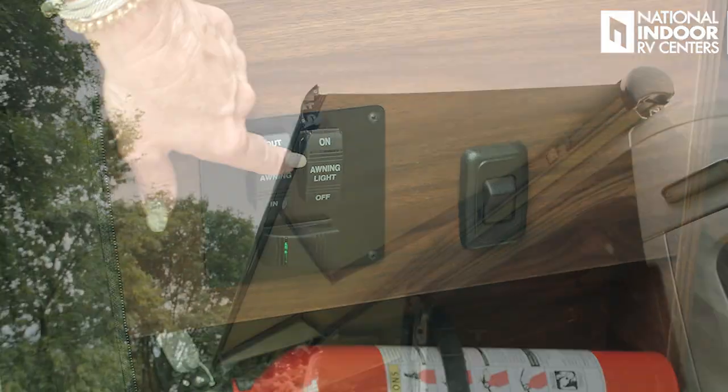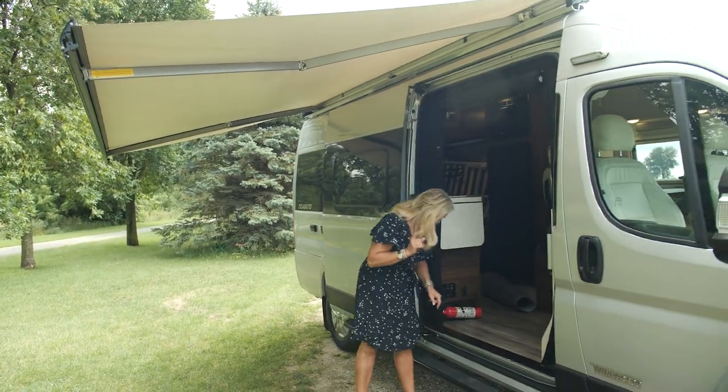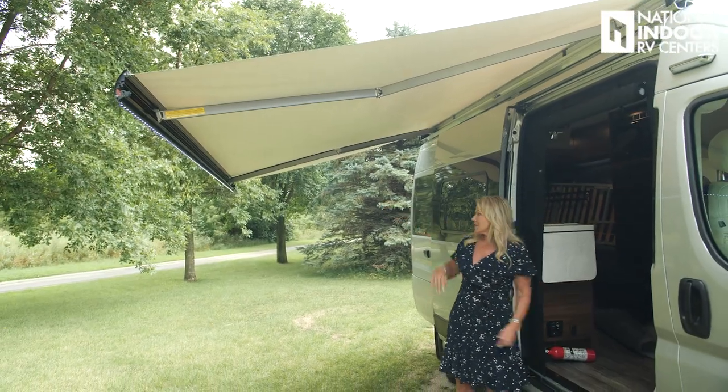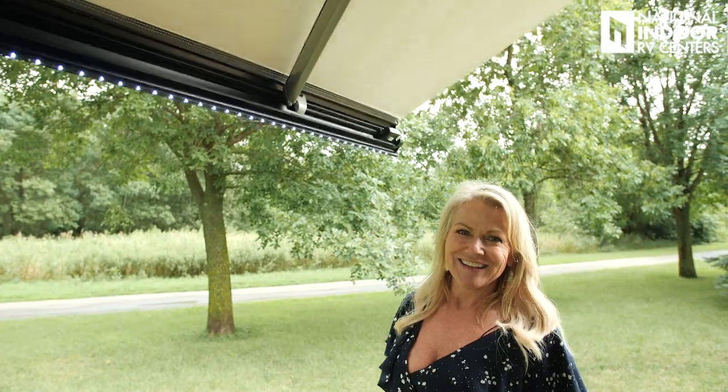I'm going to extend the awnings now — they give a nice amount of shade, and you can also turn on the awning lights. Normally when you're using the awning you should be outside; if you leave the van, bring the awnings in. There is a shake sensor on the awning so it will retract in case of a big gust of wind. There's also a Carefree Awning app you can add to your phone — sync with it and you can bring the awning in and out and control the lights from your phone.